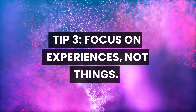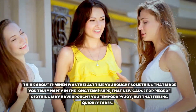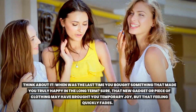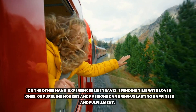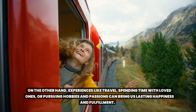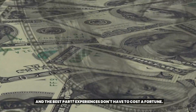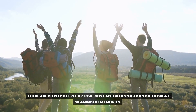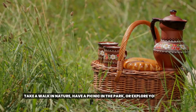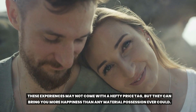Tip 3: Focus on experiences, not things. When was the last time you bought something that made you truly happy in the long term? That new gadget or piece of clothing may have brought you temporary joy, but that feeling quickly fades. On the other hand, experiences like travel, spending time with loved ones, or pursuing hobbies and passions can bring us lasting happiness and fulfillment. And the best part — experiences don't have to cost a fortune. There are plenty of free or low-cost activities like taking a walk in nature, having a picnic in the park, or exploring your city on foot.